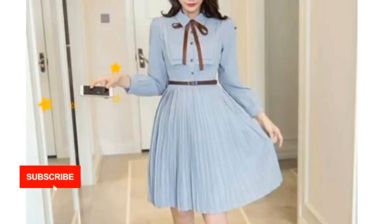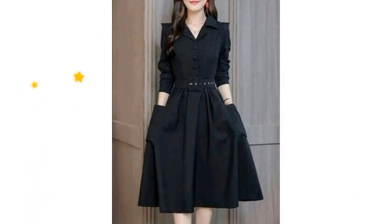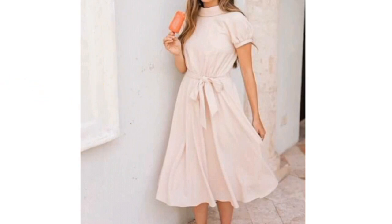Do you have any idea what a skater dress is and how to wear it? If you are wondering, I will mention it here. A skater dress is a dress that flares out at the bottom. You can find a short sleeve skater dress, or sleeveless styles as well.